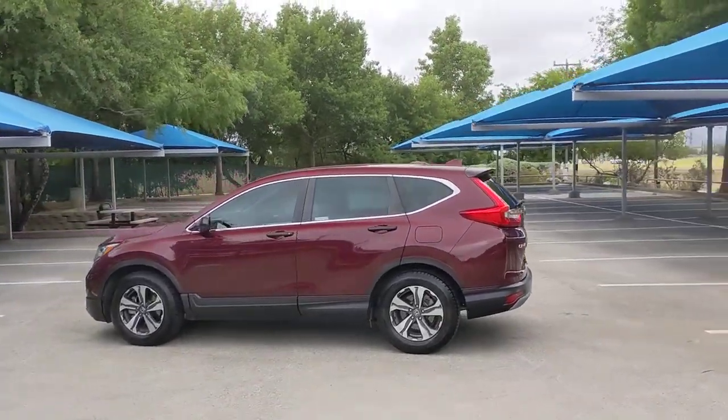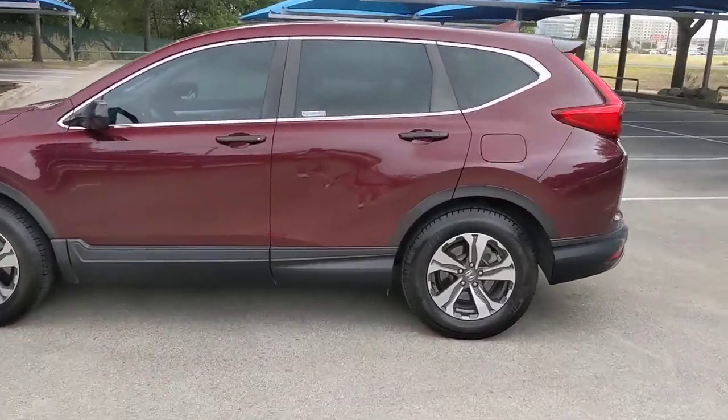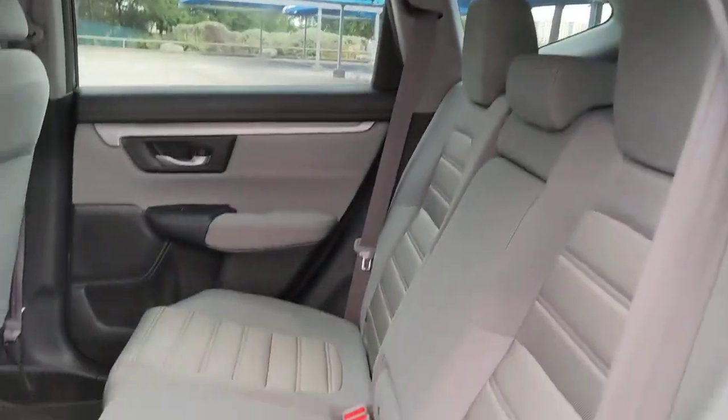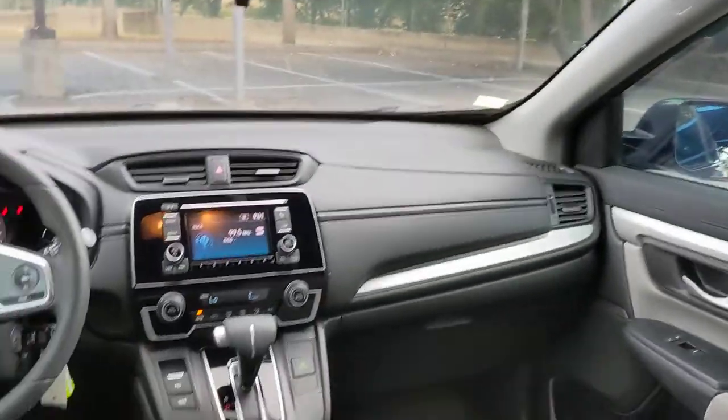These are just some of the great options this vehicle comes with: keyless entry, backup camera, steering wheel audio controls, Bluetooth connection, aluminum wheels, stability control, rear spoiler, pass-through rear seat, intermittent wipers, and traction control.